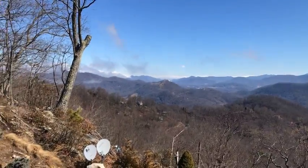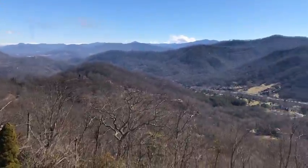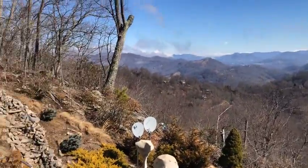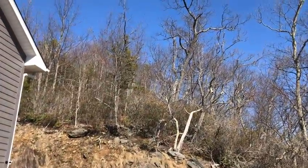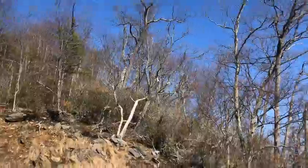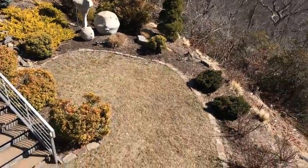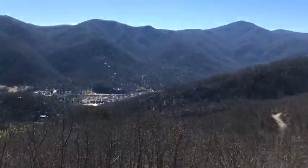When the leaves are on the trees all this would be totally private — up here you wouldn't see any of these structures. There are no neighbors up here behind you or anything. There is a house up here but you can't see it even now, so this gives you total privacy out here. You could make a putting green right here if you like. That's about the view — it's beautiful.